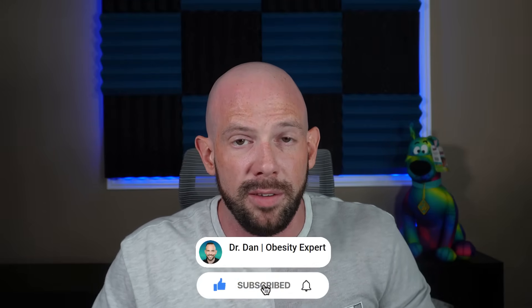Don't forget to smash that subscribe button if you are here for science-backed insights that change lives and not just the number on the scale.